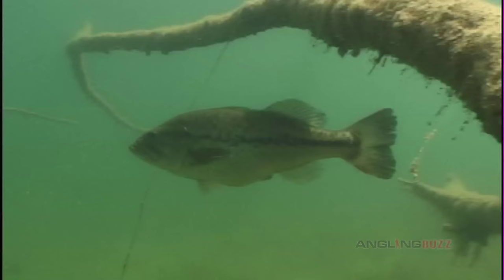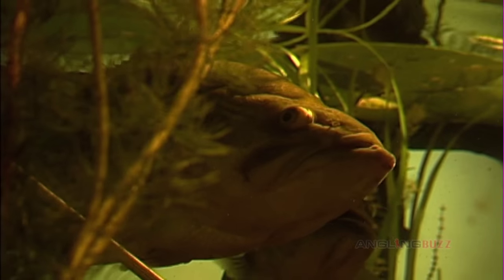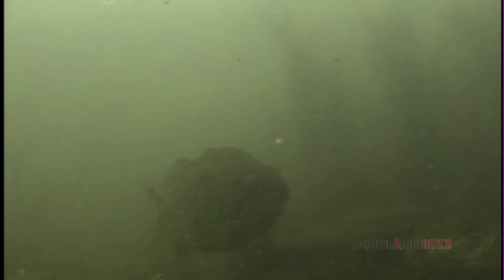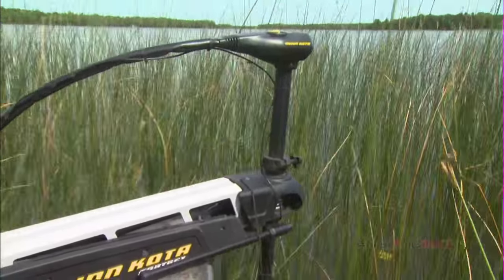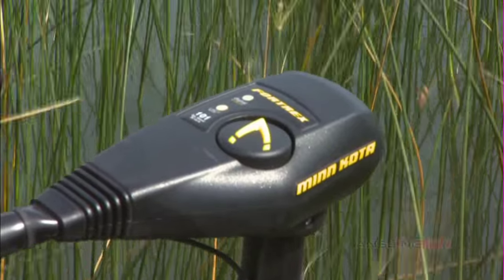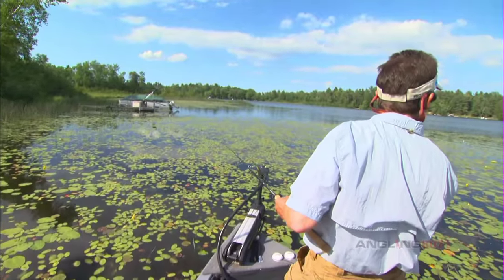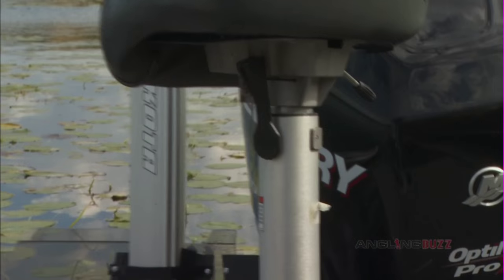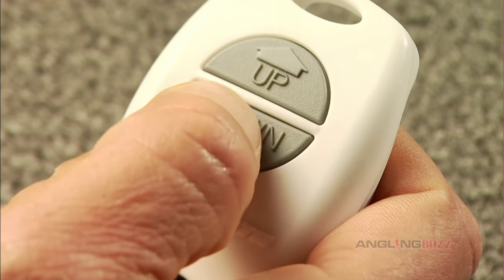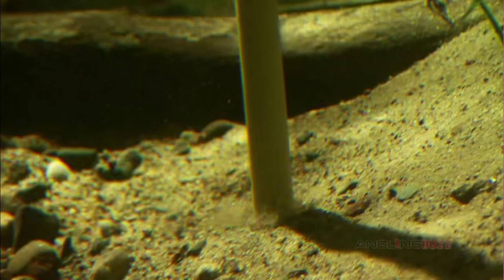In midsummer, bass can be in a variety of locations, from the slop to the drop, and even beyond. Today's electronics help us in many ways to weed out these bass. For example, the Fortrex has the guts to chew through the slop, and batteries will last all day. With the Minn Kota Talon, you can anchor a boat in one to eight foot of water with the touch of a button — it's really slick.